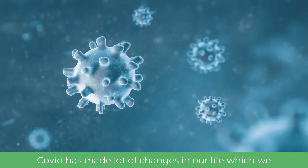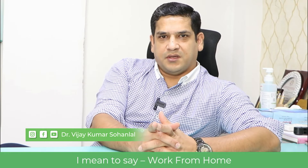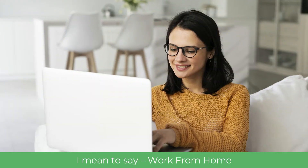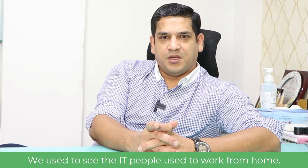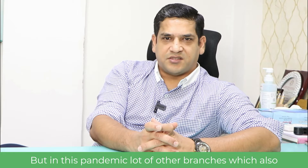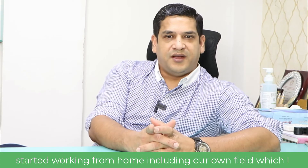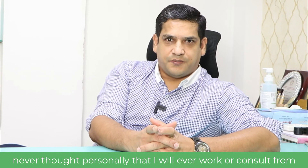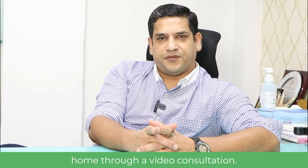COVID has made a lot of changes in our life which we never thought would ever happen. Work from home — we used to see IT people work from home, but in this pandemic, a lot of other branches also started working from home, including our own field. I never thought personally that I would ever consult from home through a video consultation.